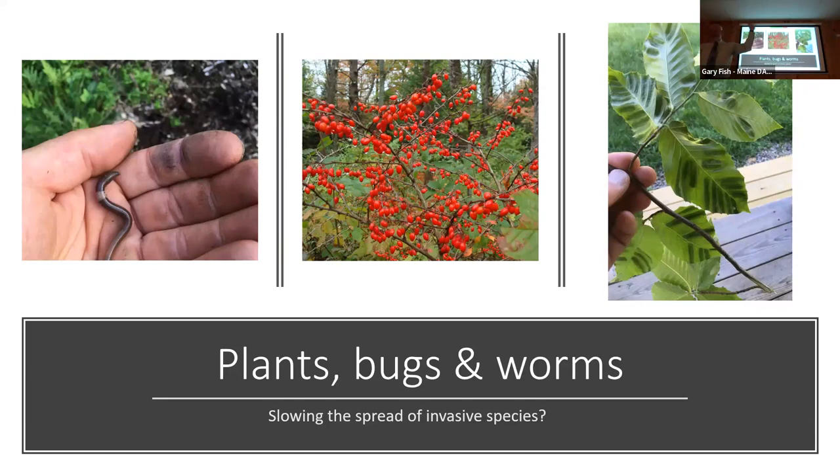So again, starting over. I'm going to start talking about plants, bugs, and worms — basically about invasive species. I'm not going to go into a lot of management information. I'm just going to cover some of the ones that we're most concerned about right now.